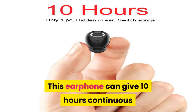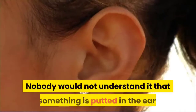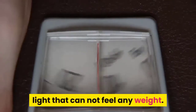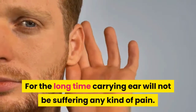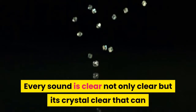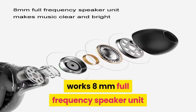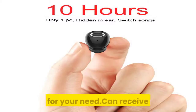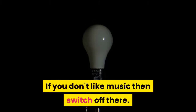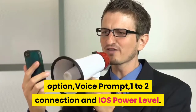Get the perfect fit with three sizes of earbuds included. Number 4: This earphone can provide 10 hours of continuous service. Just put it in the ear, switch on the music, and enjoy. Nobody would notice something is in the ear — smooth and light, with no weight felt even after long-term wear. The earphone connects two phones simultaneously without any problem. Every sound is crystal clear. Features an 8mm full-frequency speaker unit. Buttons for receiving calls, playing and pausing music, redialing, and switching off. Also features Bluetooth, DPS noise reduction, voice prompt, one-to-two connection, and iOS power level display. Available in many colors.